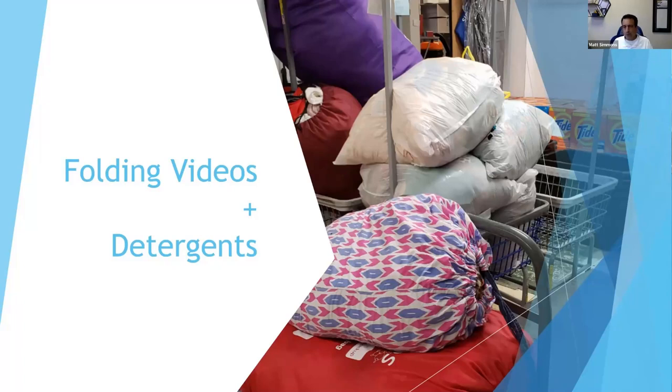In regards to detergents, we're kind of married to Tide for better or worse. It's a great product, smells good, and customers really like it. The downside is it's really expensive. We tried switching once and got negative customer feedback. I recommend figuring out what detergent you're going to use and sticking with it — switching is not easy. If you do offer Tide, maybe make that a premium option at an extra 25 cents per pound. You also want to offer free-and-clear options for people with allergies.